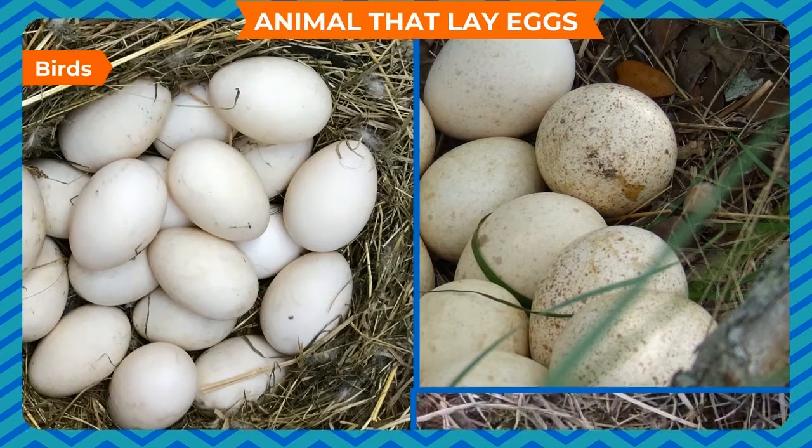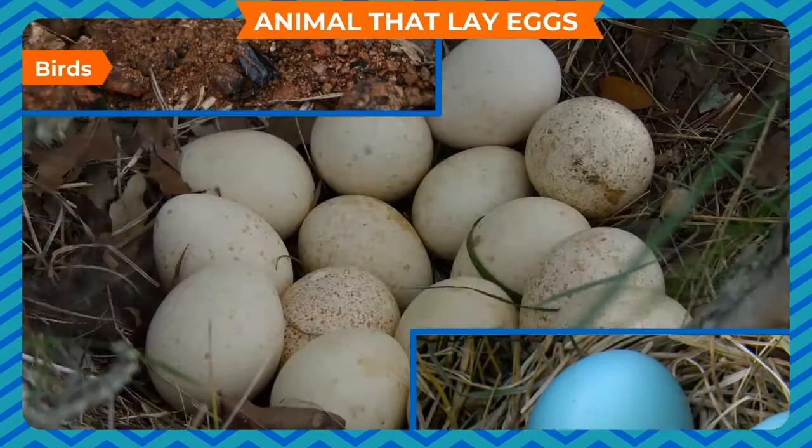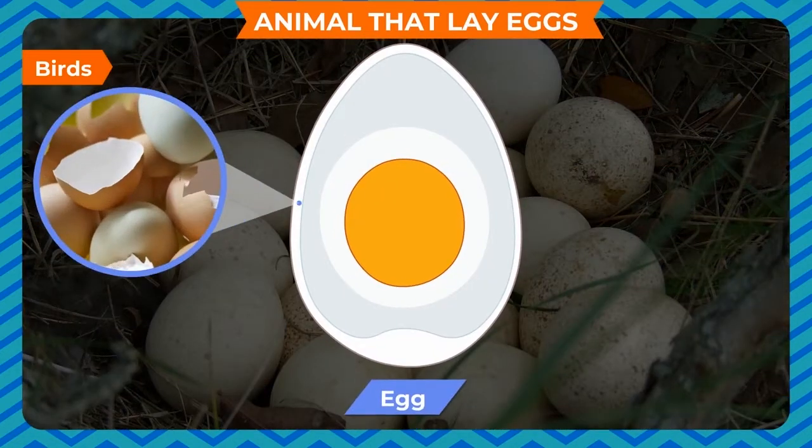Most eggs are round or oval shaped. They can be of different sizes and colors — they can be white, grey, brown, blue, and so on. The egg has a hard outside cover known as the shell. The shell protects the delicate parts present inside it.